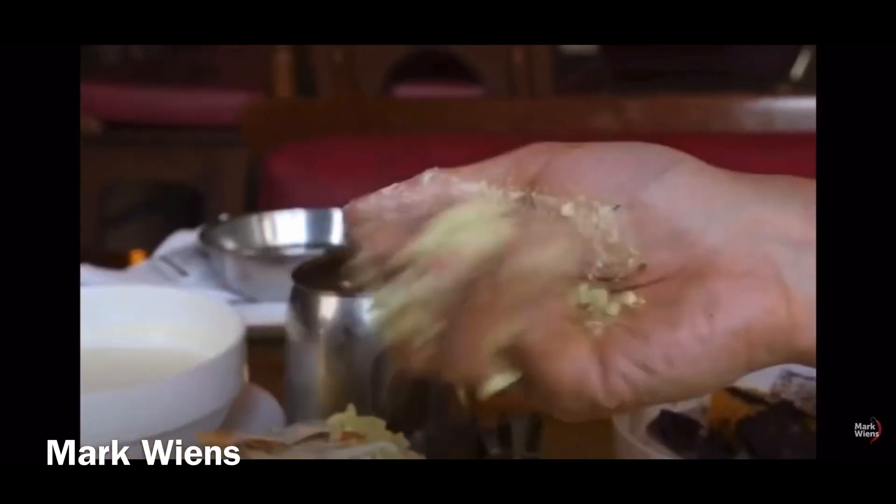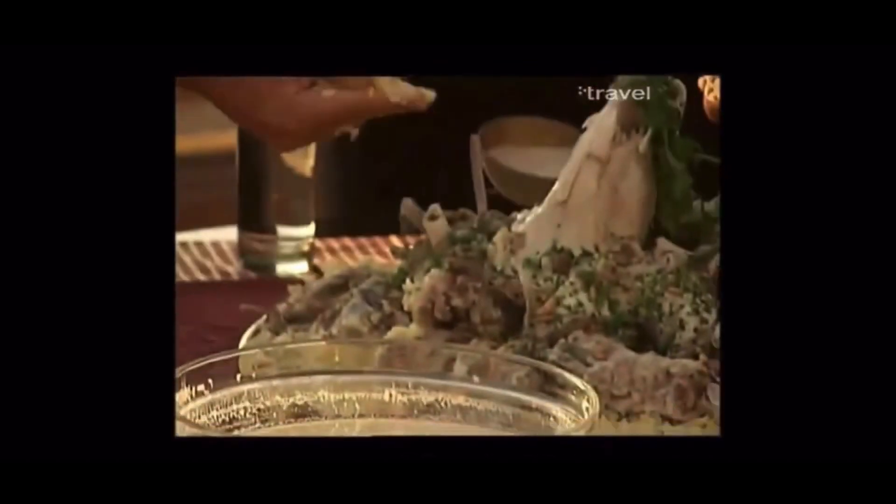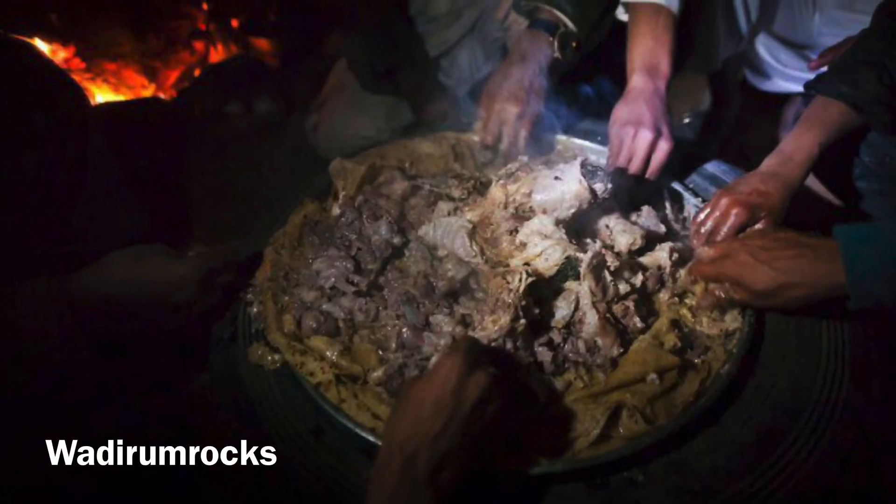Number one: eat mansaf standing up with your hands. Mansaf is Jordan's national dish — chunks of lamb cooked in a fermented yogurt sauce, laid over a bed of fluffy rice and shrak, the thinnest bread you've ever seen. Traditionally it's eaten standing up in a round with your right hand.